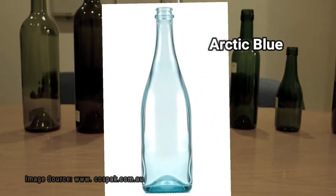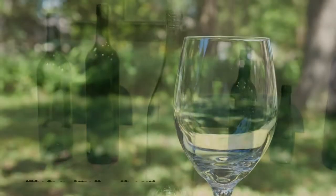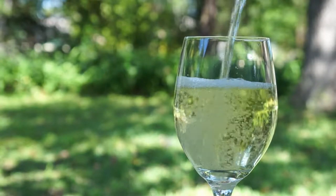Arctic Blue is a variant on Flint with a subtle degree of light blue tint. They are relatively expensive but can provide a vibrant and colourful option. They are usually associated with a crisp, fresh white wine or dessert wine.